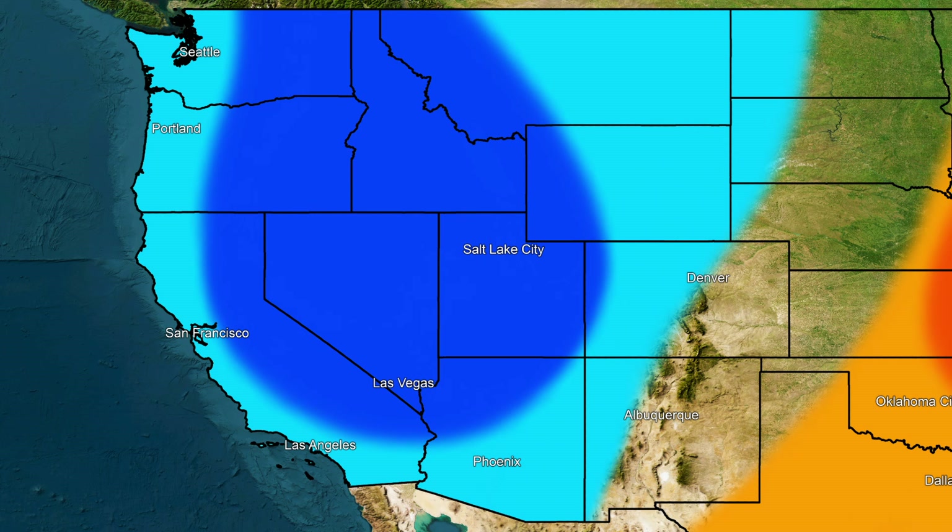Throughout the month of November, we're expecting a lot more troughing in the west, which we're expecting to keep things cooler. We're not really expecting anything super cool there. Obviously the further south you get, it's going to be pretty warm — it's the desert and it's still fall, so it's still pretty steamy down there. But overall, I do believe we're going to be seeing some cooler conditions throughout much of the west, and a lot of these areas might see a slightly cooler trend throughout November.